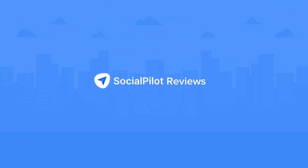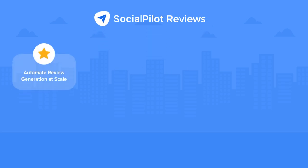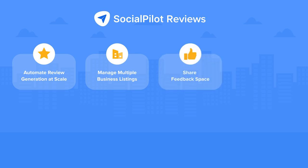With SocialPilot Reviews, automate review generation at scale, manage multiple business listings from a unified platform, allow customers to share negative feedback only with you to avoid negative reviews online, and get ranked higher with more positive and relevant reviews.